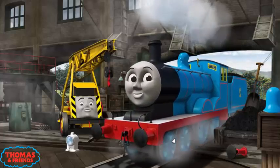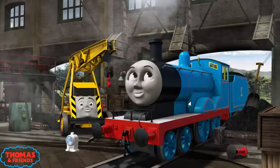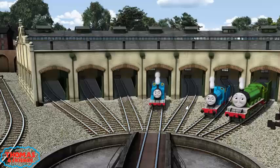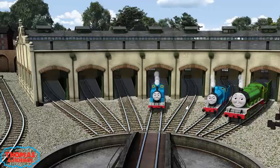Edward's dome is broken. You've fixed it! Edward is ready to be really useful again. You helped repair Henry and Edward and Thomas.